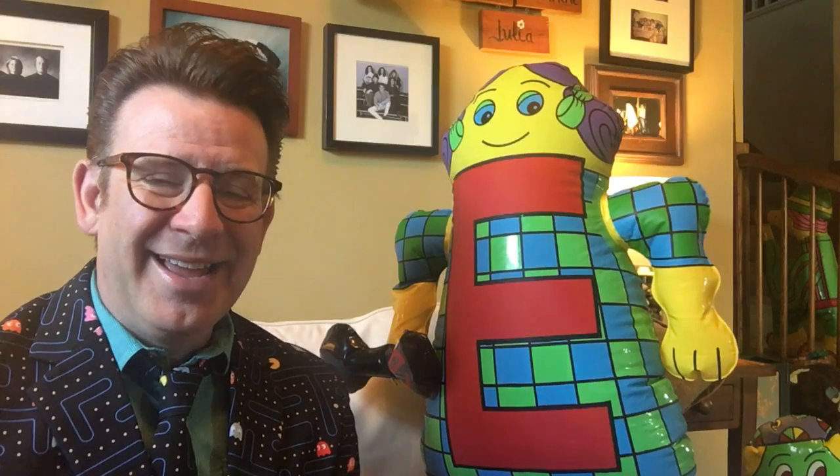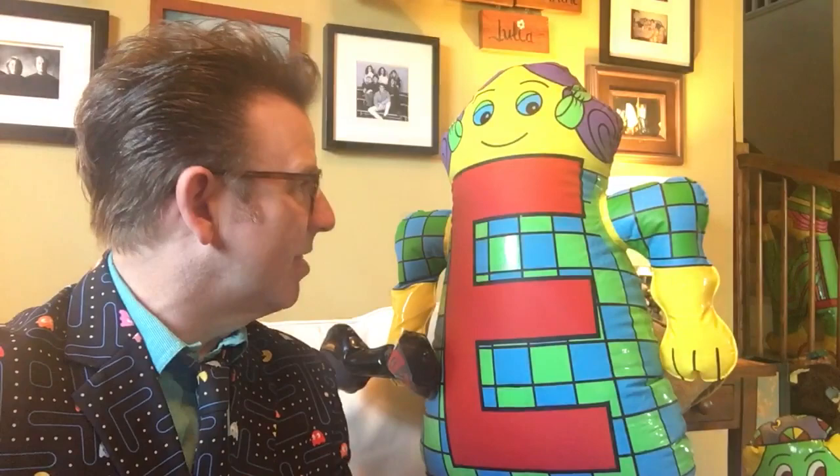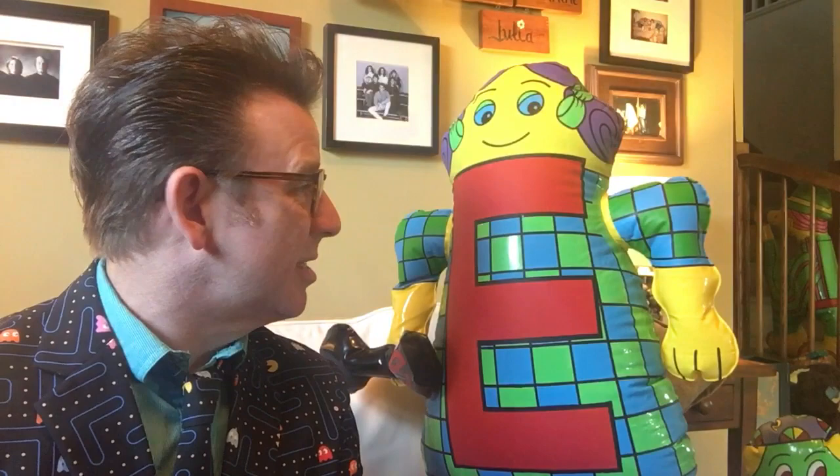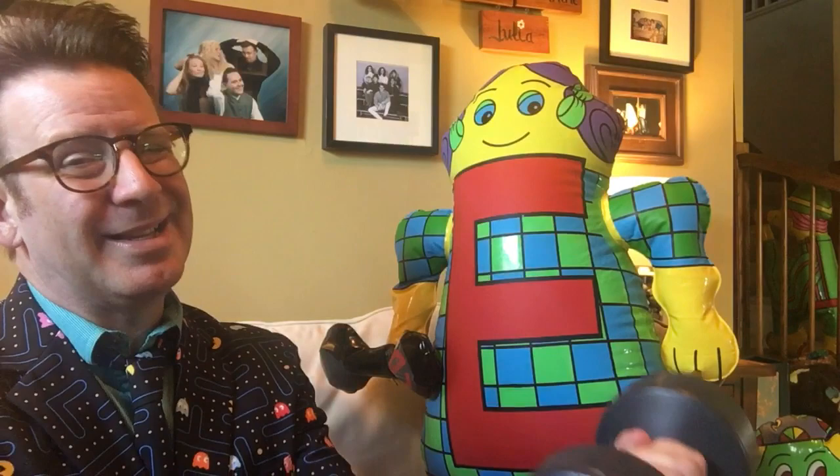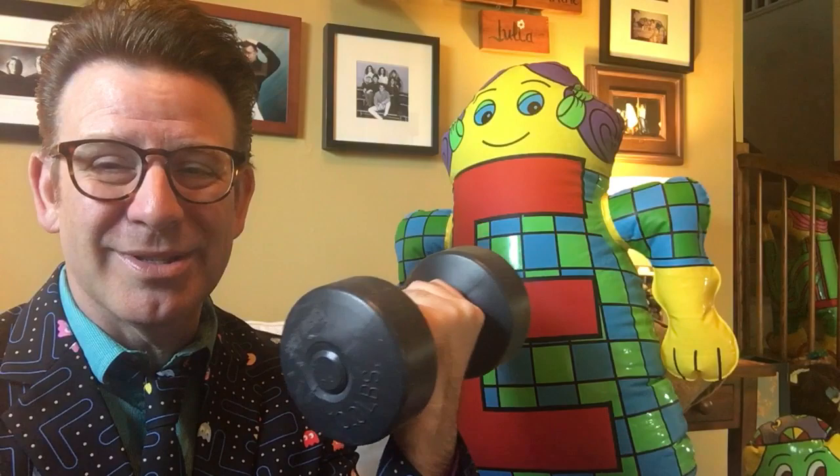Hey Kindergarten! It's me Mr. C, and I am here today with the lovely Miss E! And what does Miss E like to do with her big old barbell over here? She likes to exercise, right? Miss E loves to exercise. I hope that's what you guys have been doing.